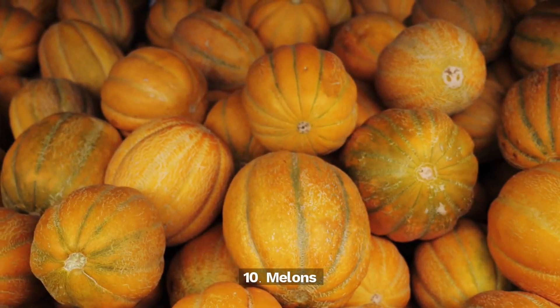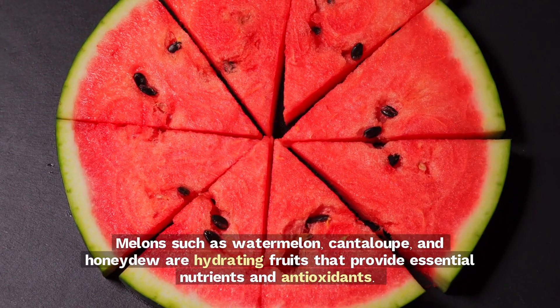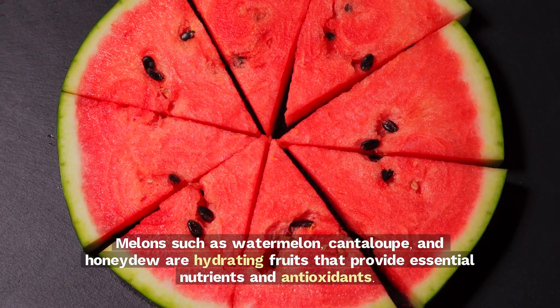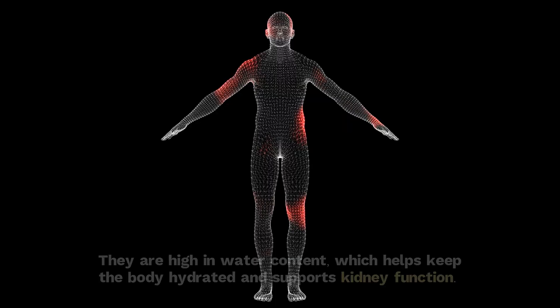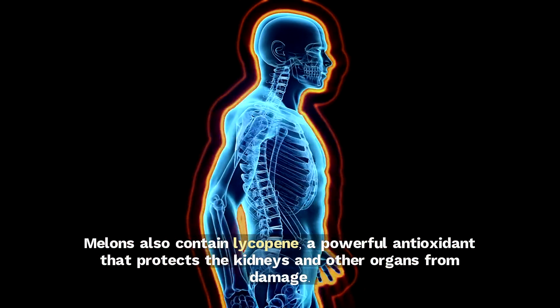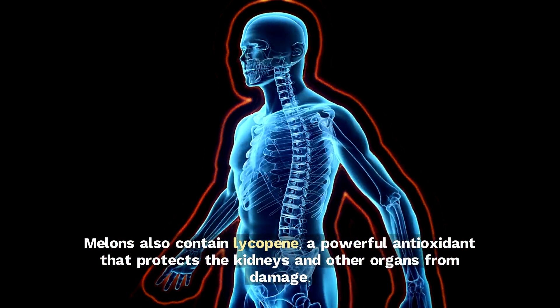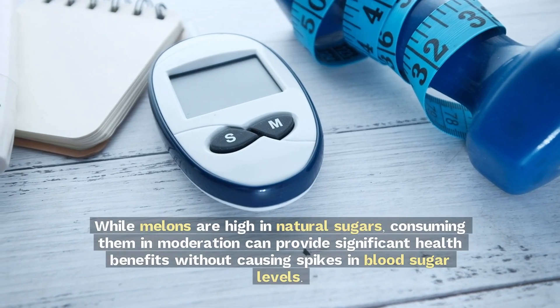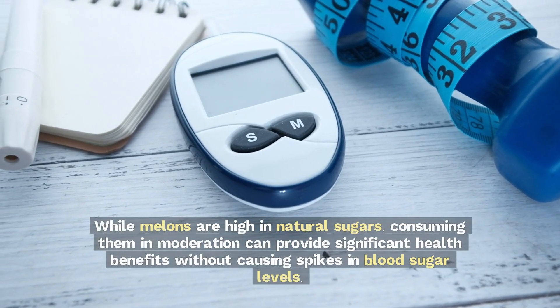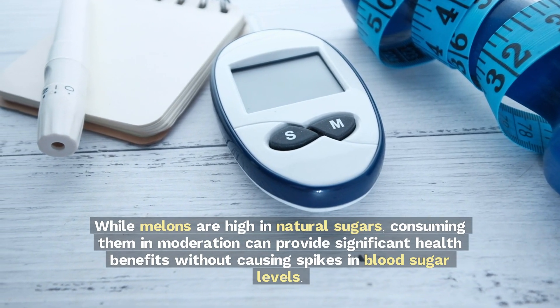10. Melons. Melons such as watermelon, cantaloupe, and honeydew are hydrating fruits that provide essential nutrients and antioxidants. They are high in water content, which helps keep the body hydrated and supports kidney function. Melons also contain lycopene, a powerful antioxidant that protects the kidneys and other organs from damage. While melons are high in natural sugars, consuming them in moderation can provide significant health benefits without causing spikes in blood sugar levels.